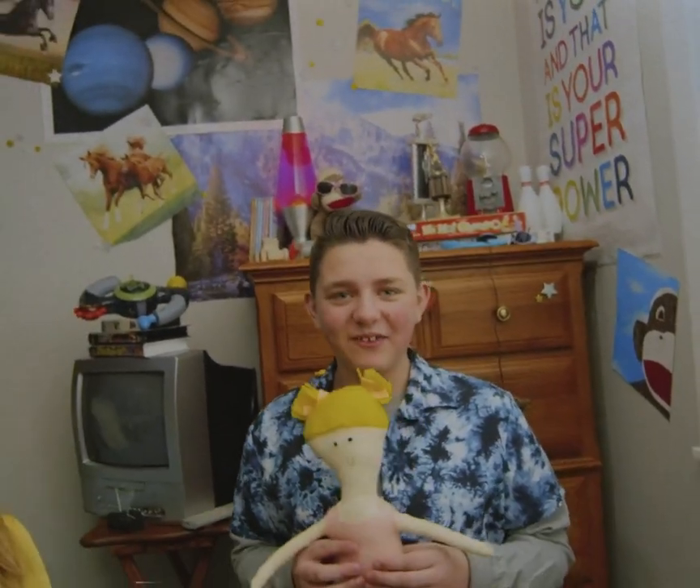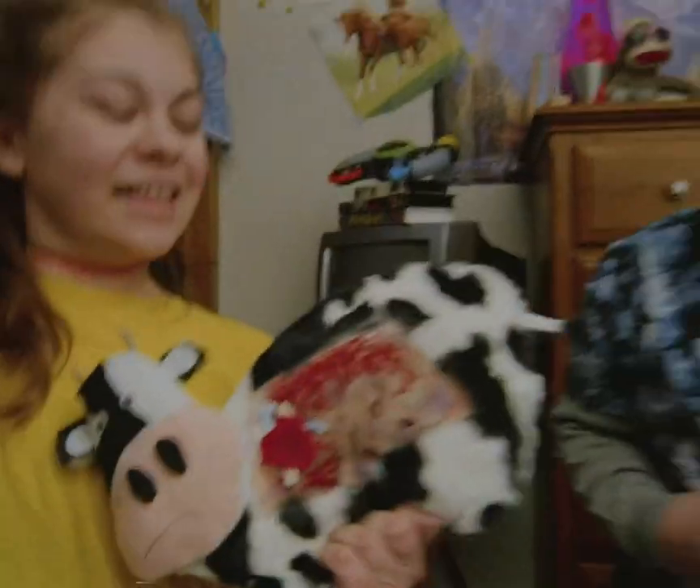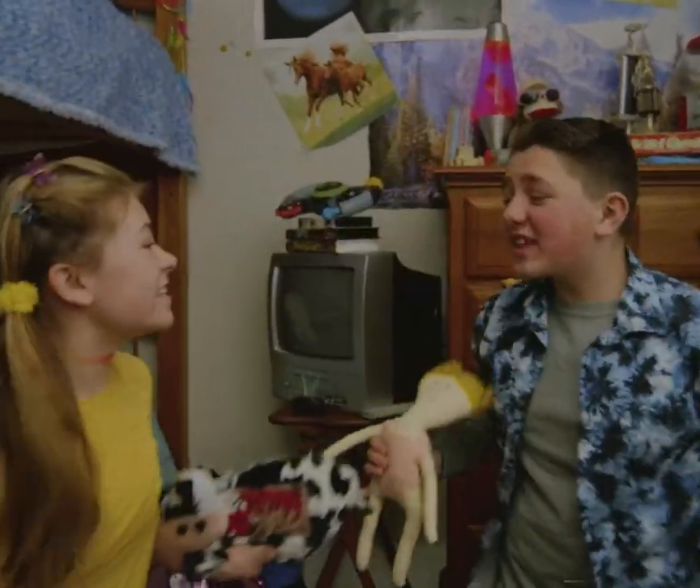Lil Luxury Lucy comes with Cal. All you have to do is rip the skin right off. Awesome! It's just like real life!